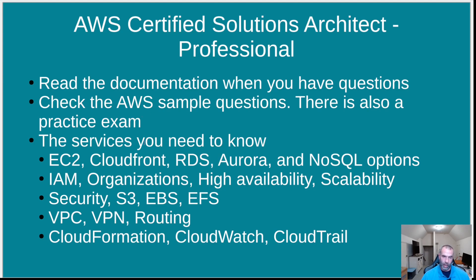Here are some of the services you need to know well — there are many more, but these are some of the really important ones: EC2, CloudFront, RDS, Aurora, NoSQL options, IAM (Identity and Access Management), Organizations, high availability, scalability, security, S3, EBS, EFS, VPC, VPN, routing, CloudFormation, CloudWatch, and CloudTrail. If you don't know all of these really well, it will be hard to pass this exam.